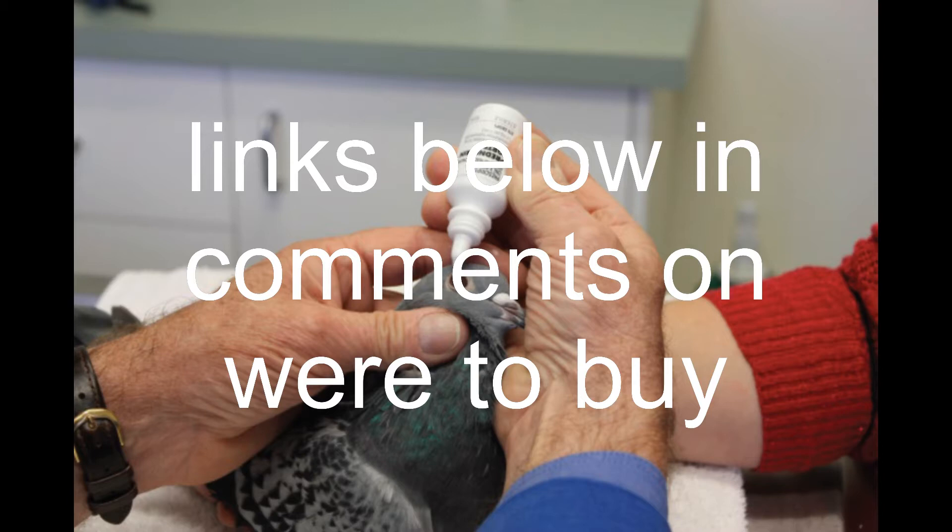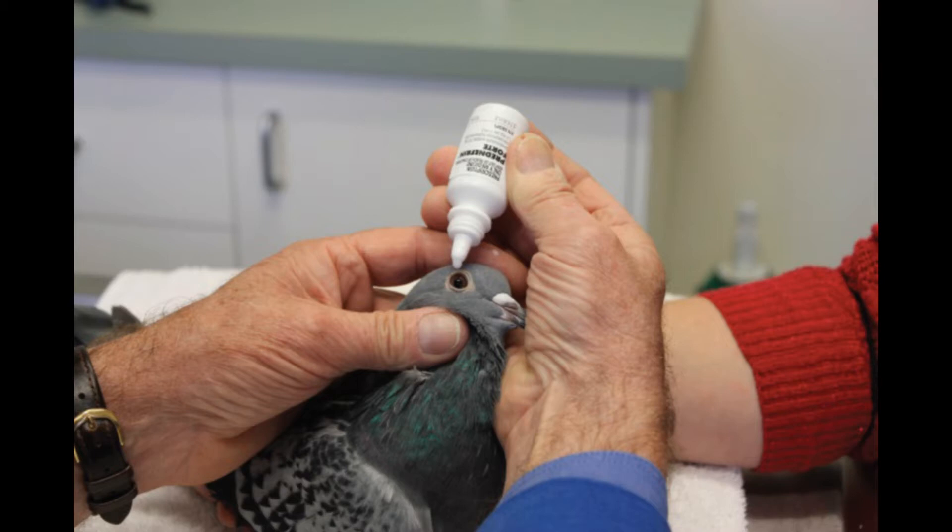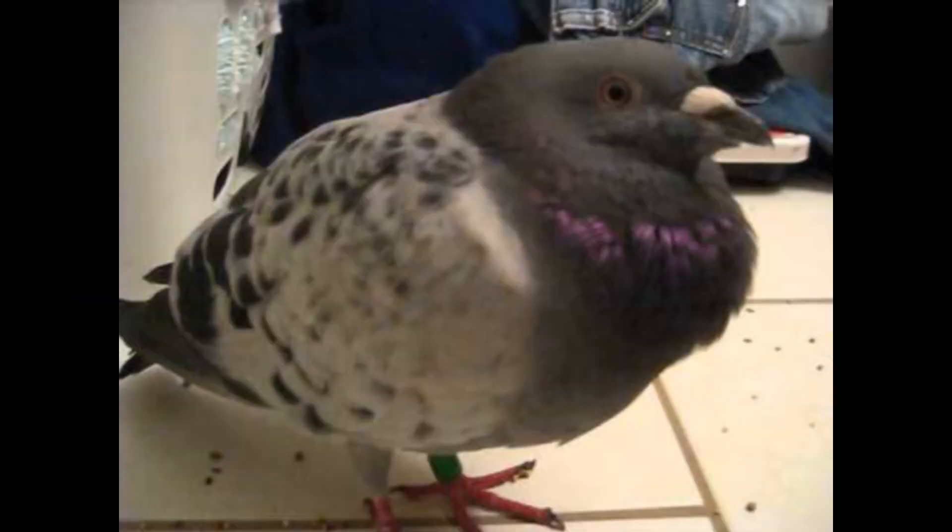Signs of canker include ruffled feathers, weight loss, loss of appetite, increased water intake, and reluctance to fly. Canker can be transmitted easily among pigeons, especially during transportation when they share water sources. Treatment involves the use of medications like ronidazole, Cankerix, Trico Plus, Four-in-One Medpit, and local medicine.